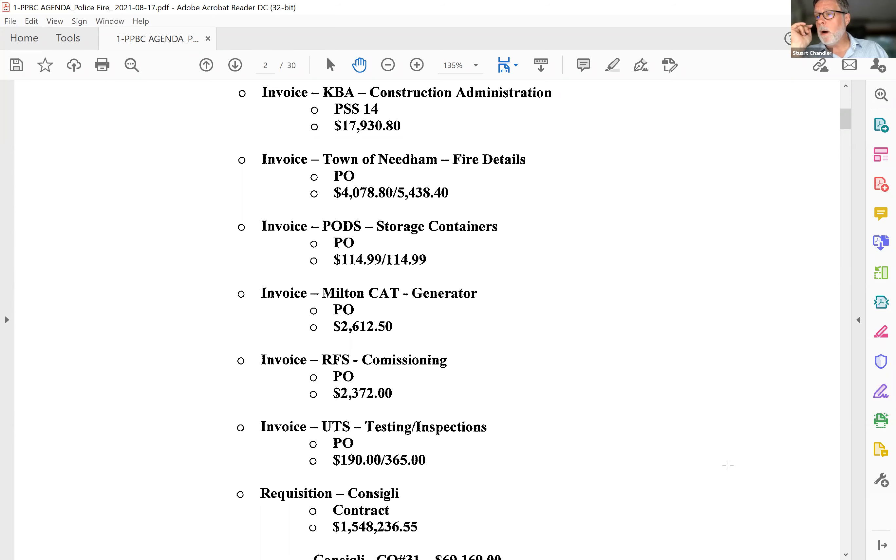Putting forth the Castle Booze KBA July 2021 services, coming out of the Architectural Budget, $17,930.80. Do I hear a second? Seconded. Thank you, George. Any questions? Hearing none, seeing none, coming to the vote. Richard — aye. George — aye. Lynn — aye. Irwin — aye. Chief Condon — aye. Chair is aye.